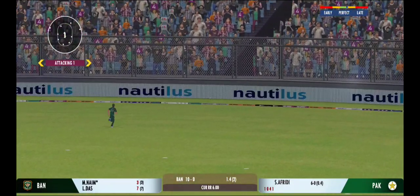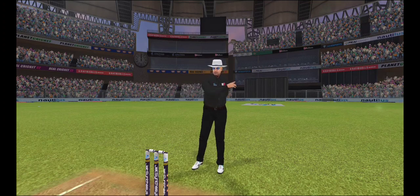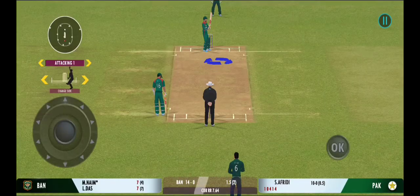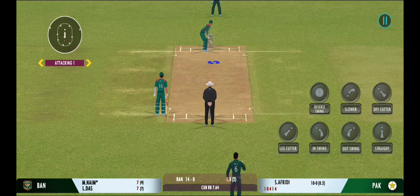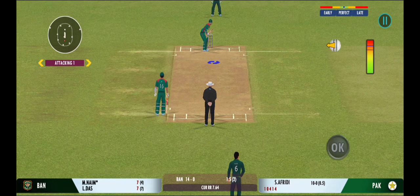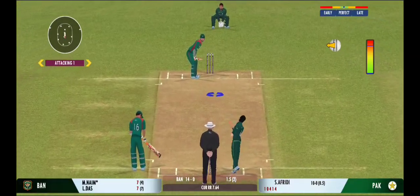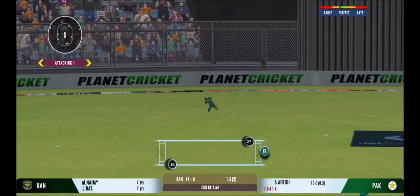Beautiful placement — he knows exactly where the fielders are. Last ball coming up. In the air... turned away for a single.